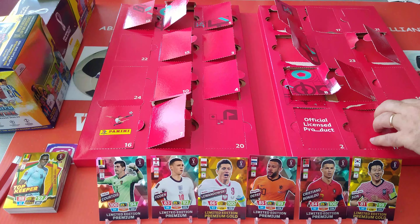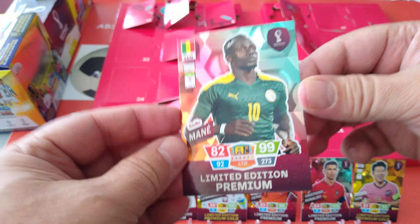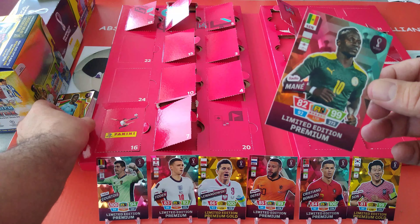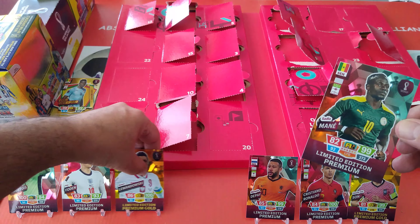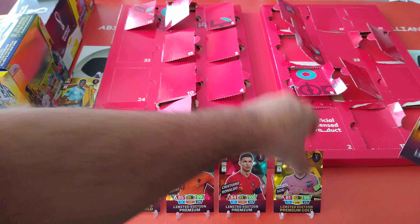Number 19 right here in the corner — Sadio Mane premium. Nice one! We'll push these in the order they came out. Nothing wrong with being organised!